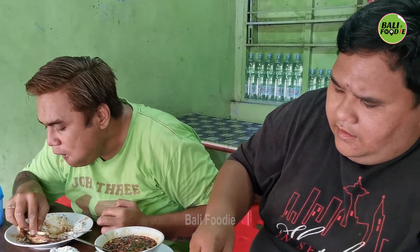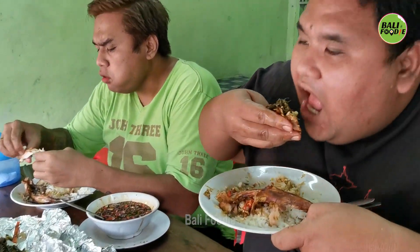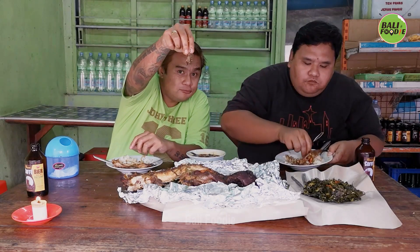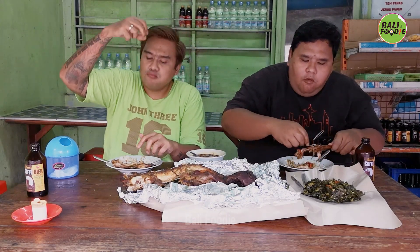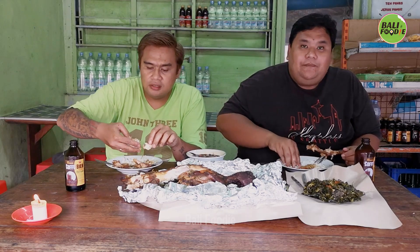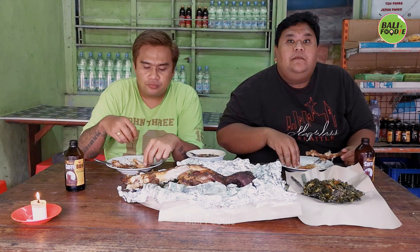Udah banyak-banyak ngomong, makan! Yuk makan, cheers! Aku nemu parunya. Jadi guys, kalau kalian penasaran pengen tahu rasanya bagaimana, langsung datang aja ke warung Pono Rogo yang ada di Bedugul, di pasarnya ya — Pasar Bedugul.